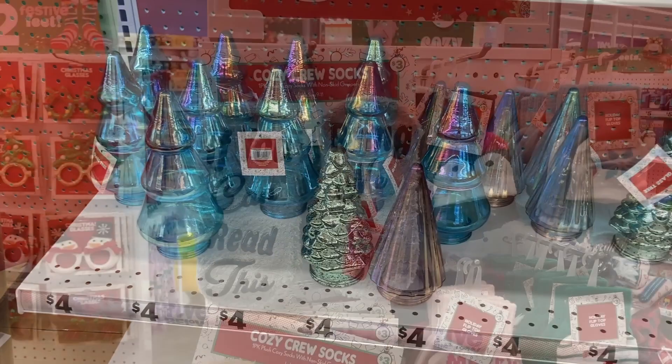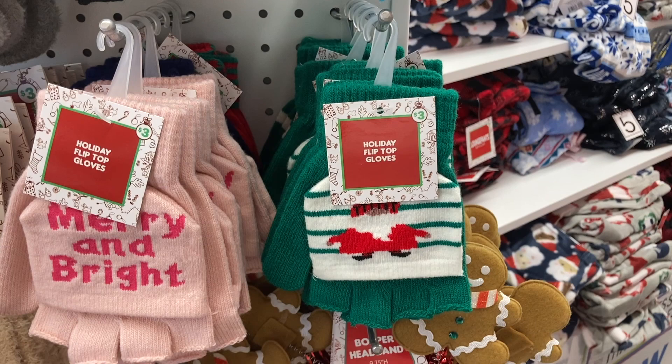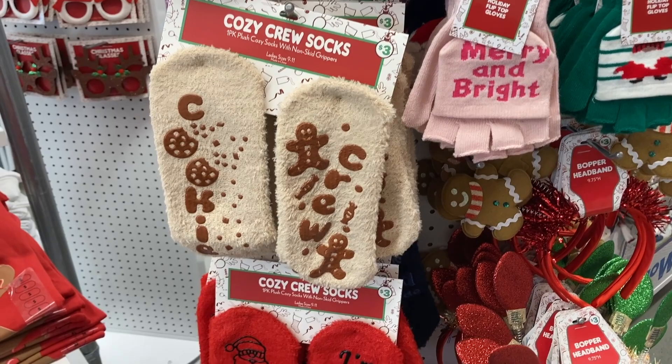Right here they have some of these Cozy Crew socks. They do have the non-skid grippers on the bottom. And then they have these holiday flip top gloves — how cute are those? They also have the gingerbread man cookie crew.